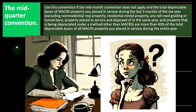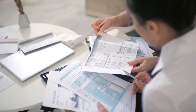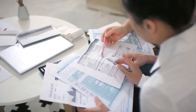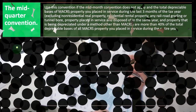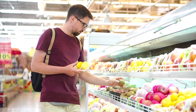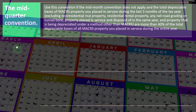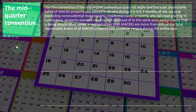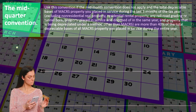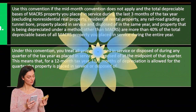If you were going to try to manipulate this rule from the taxpayer standpoint, you would say: I'm not going to buy any equipment at the beginning of the year — I'm going to buy it all at the end of the year. Because if you buy all the equipment in December, they're still going to give you six months of depreciation due to the mid-year convention, even though you really only had one month. That's why they might say, no, we're not going to let you do that — we're going to force you to use a mid-quarter convention in some cases.